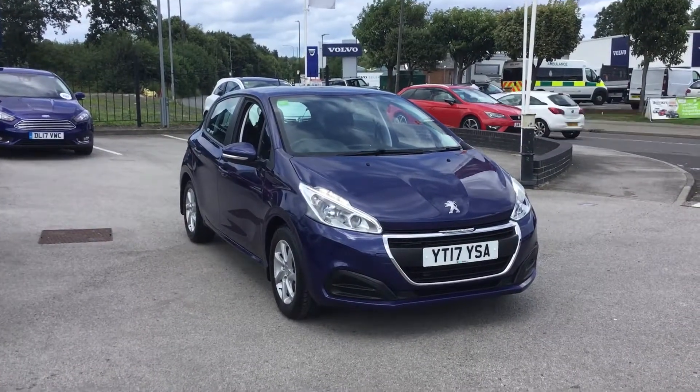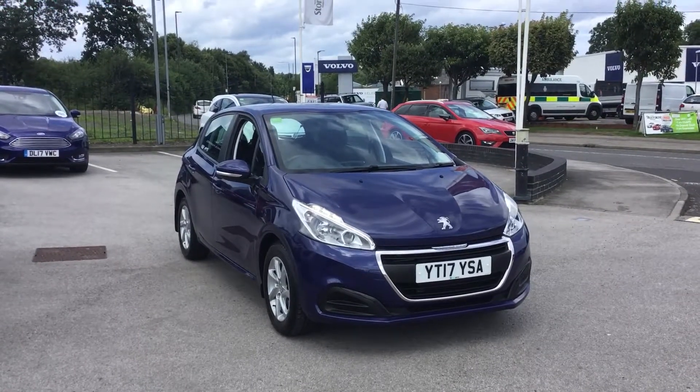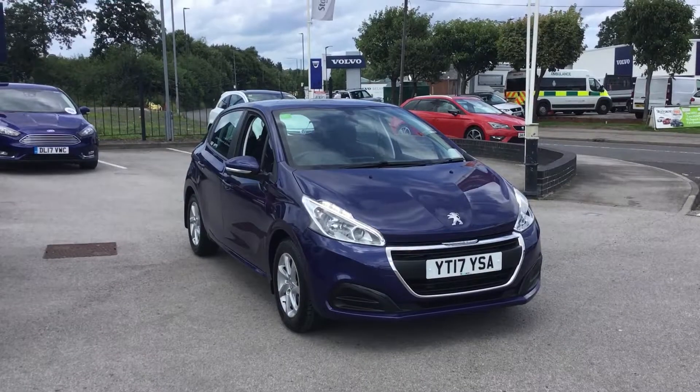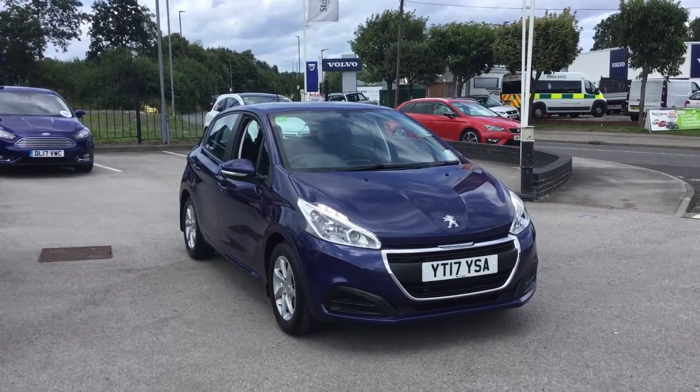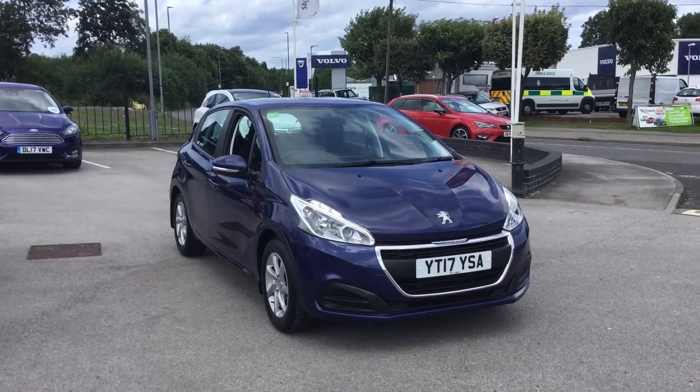My name is Tom from Stony Peugeot in Chesterfield, and today I'm showing you around this Peugeot 208 Active we have in stock. A little bit of information about the car: it has a 1.2 petrol engine producing 82 brake horsepower, has a 5-speed manual gearbox, and only has 14,300 miles on the clock.